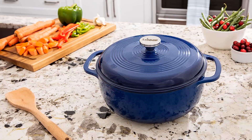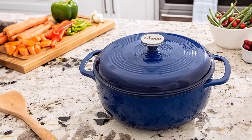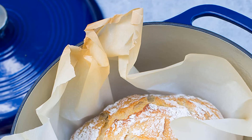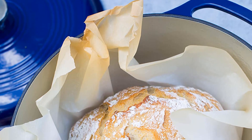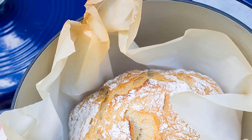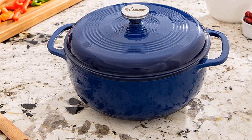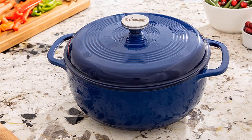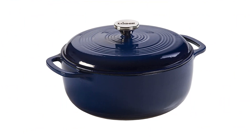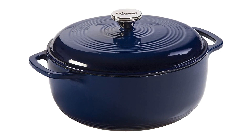This 6-quart Dutch oven is resistant to chipping thanks to its enamel coating, making it highly durable. This oven also features a tight-fitting lid and thick walls that hold moisture pretty well. The stainless steel knob of the lid can withstand temperatures up to 500 degrees Fahrenheit. Pros: a budget buy, resistant to chipping, highly versatile, easy to clean. Cons: high maintenance.